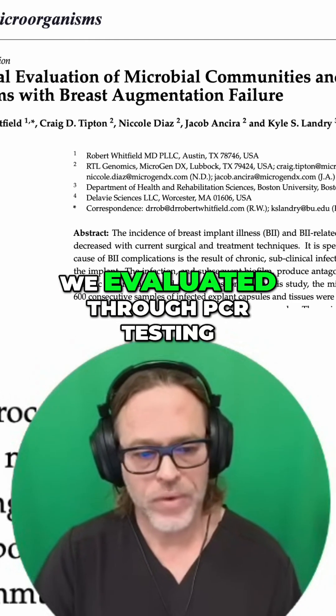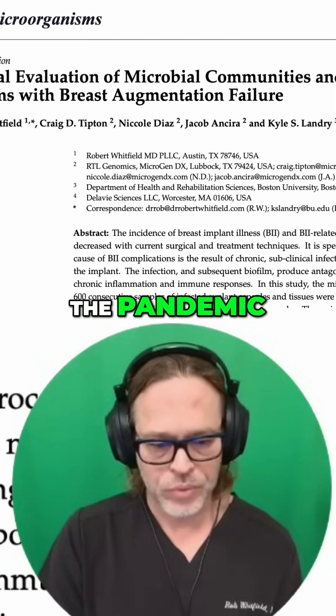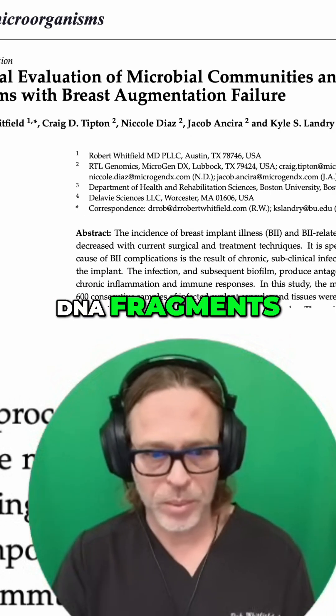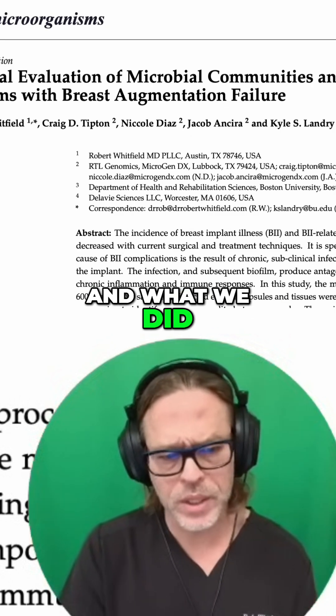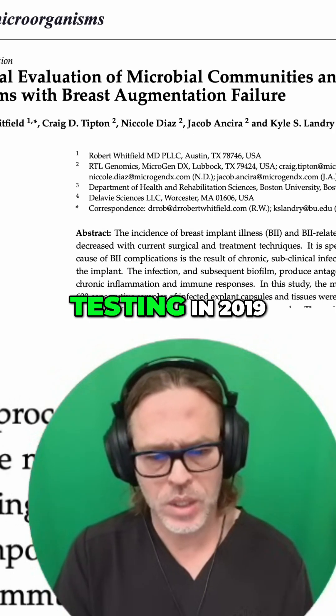This is why we evaluated through PCR testing. Everybody remembers from the pandemic the antigen test versus the PCR test. PCR tests look at DNA fragments, and what we did is we transitioned from routine testing to PCR testing in 2019.